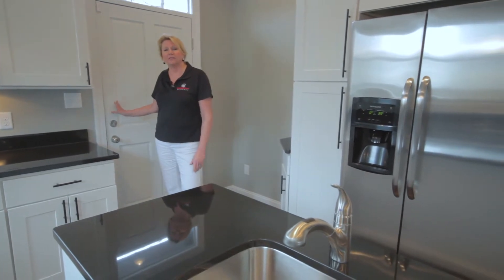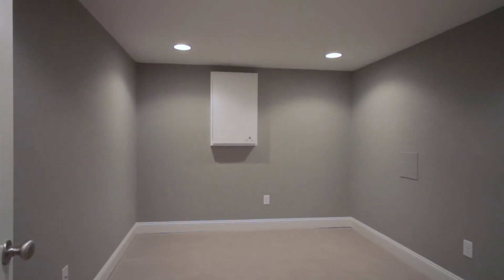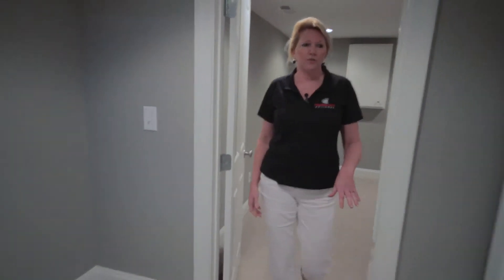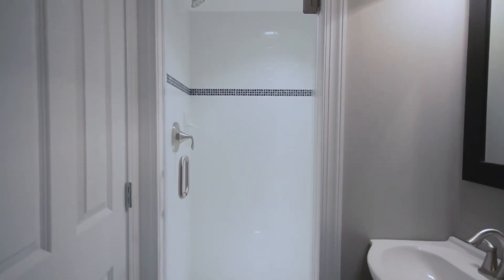Why don't we have a look downstairs? The lower level of this home features a third bedroom with a nice size closet. You also have your lower level laundry room here to fit your side-by-side washer and dryer. There's a full bath that includes a walk-in shower.